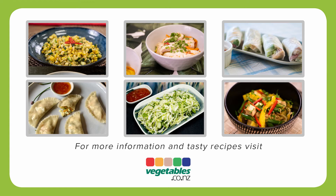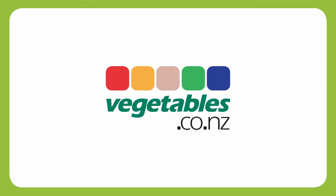For more information and tasty recipes, visit vegetables.co.nz.